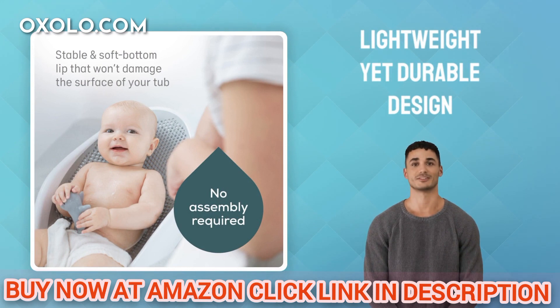Crafted with a lightweight yet durable design, the bath support features a soft touch mesh that is gentle on your baby's skin. Clean up is quick and easy with the rinse friendly material.